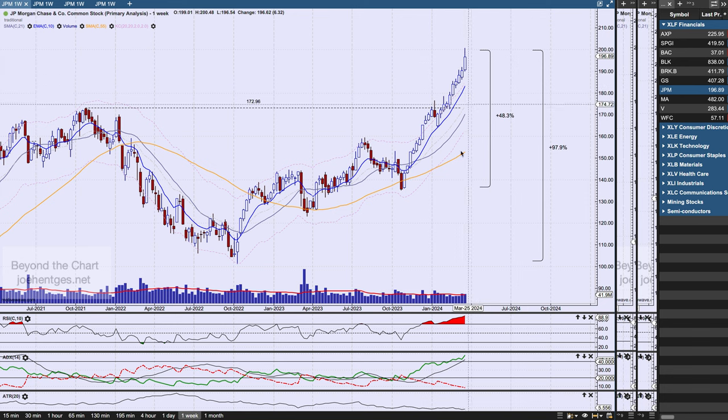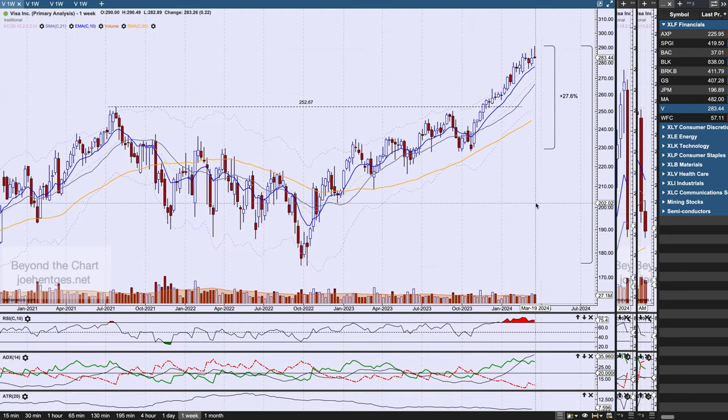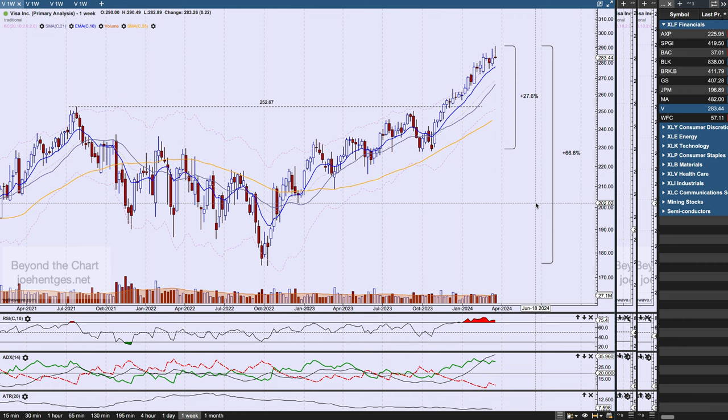That doesn't automatically guarantee a correction — it could go sideways or pull back — but it does tell you it is extremely overbought and to be on alert for some kind of breakdown. We're getting close on a couple of things I'm watching; it hasn't done it yet, but this is an alert. Now let's take a look at Visa, the third biggest holding at about 8.1% of XLF. Visa is up 27.6% over the last five months and up 66.6% over the last 17 months from intra-week low to intra-week high. The prior all-time high occurred in July of 2021 before breaking above that in the fall of last year as it continued to move to the upside.